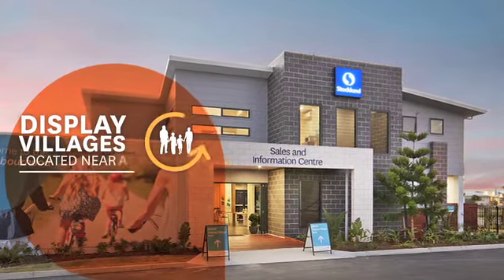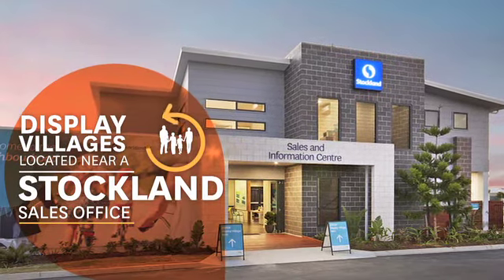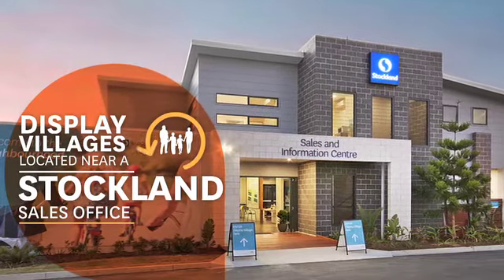Display villages are generally located near a Stockland sales and information centre, where a Stockland sales professional will be on hand to help you match the right home to the right block of land.